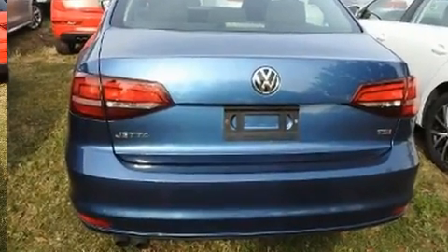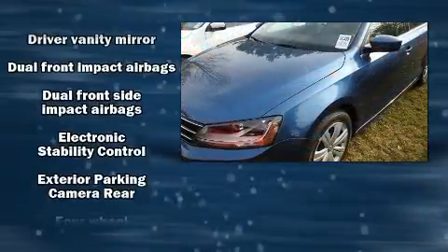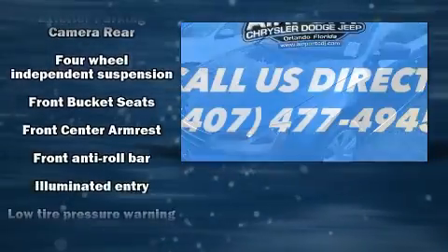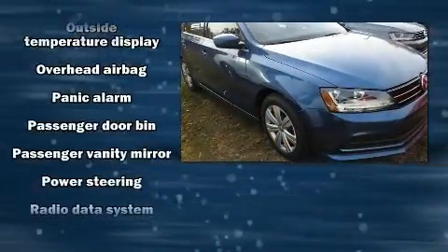Audio features include a CD player with MP3 capability and four well-positioned speakers. Safety equipment has been integrated throughout, including dual front impact airbags with occupant sensing airbag, traction control, brake assist, and four-wheel disc brakes with ABS.